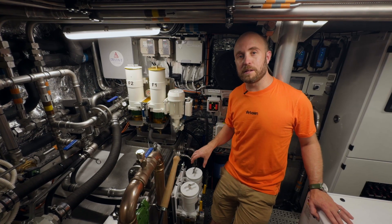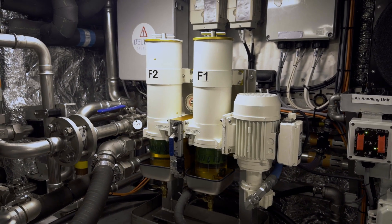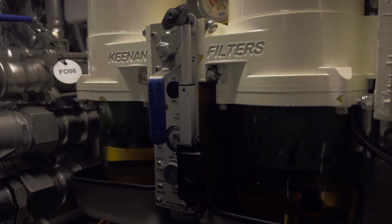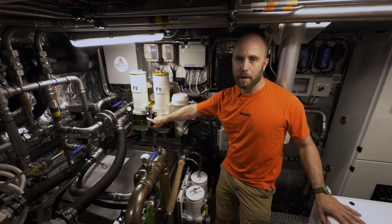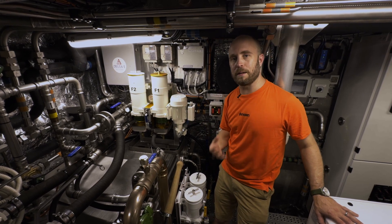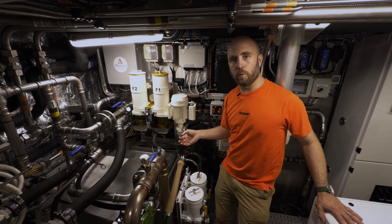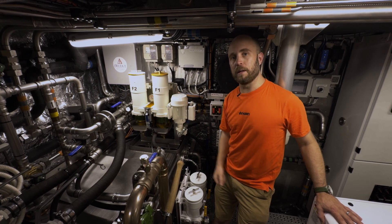There's an additional set of filters between the day tank and each piece of machinery. This filtration unit features two filters — normally you'll be operating on one, and if the system detects moisture in the fuel or the filter becoming clogged, it'll sound an alarm. It allows you to remotely actuate this lever here to change between filter one and filter two, so you don't have to rush down and manually change the filter. You can come down and drain off any water into the waste oil tank whilst carrying on operating on the clean filter.